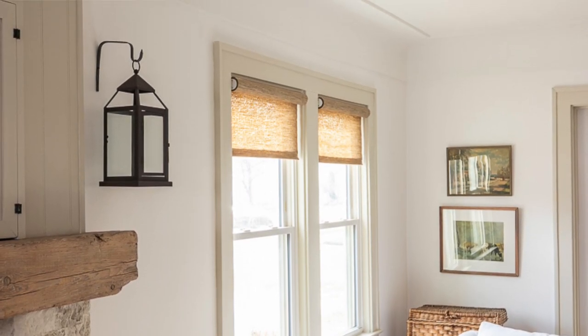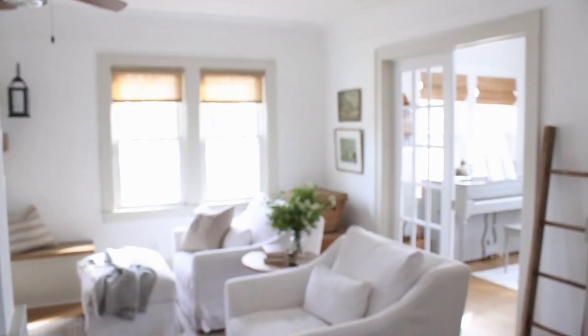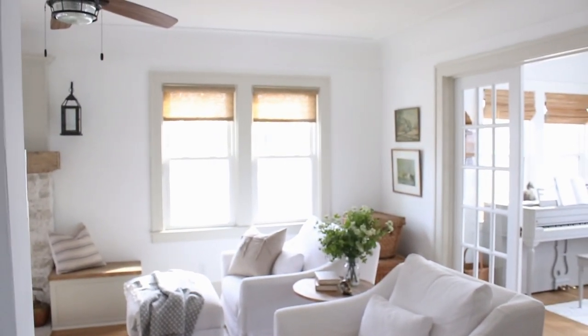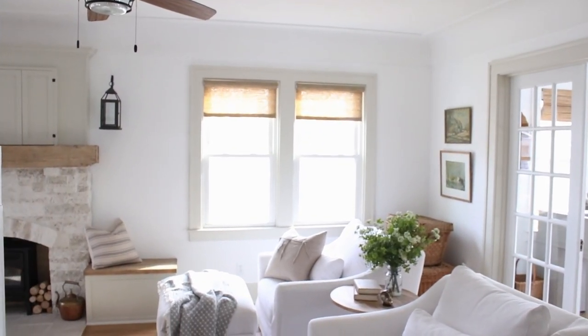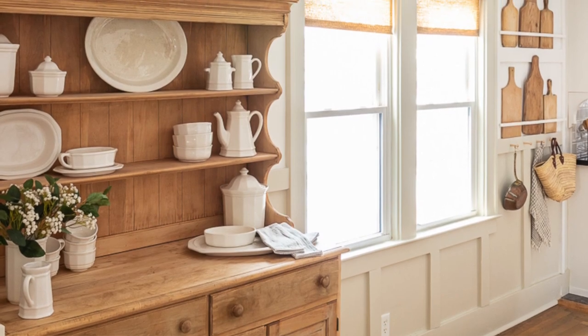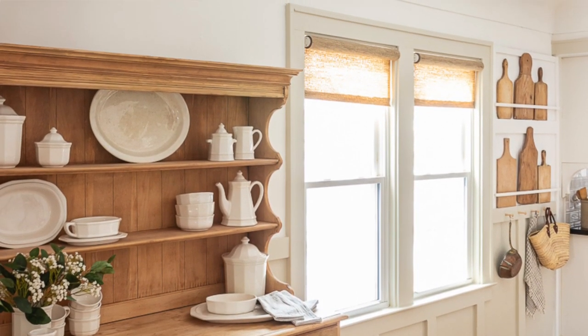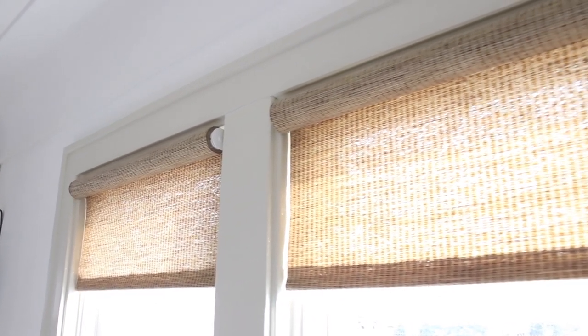It's a really sunny day which is kind of perfect because it'll give you a good idea of how light filtering these particular shades are. I'm going to share the pros, the cons, my honest review of how we truly feel about them. I'm not getting paid to say any of this — this is just my honest review. We've had them for five years now, which is enough time to truly tell you how they've held up.